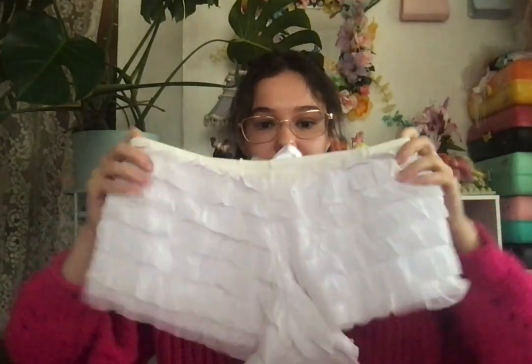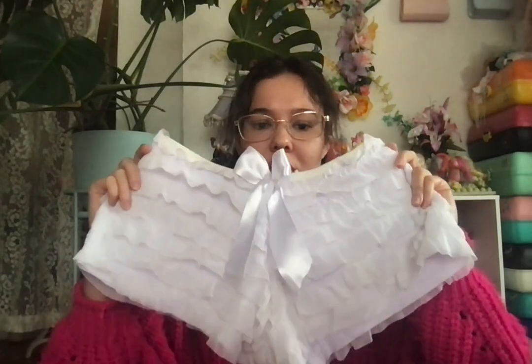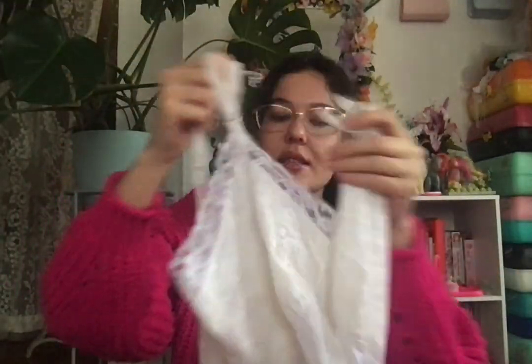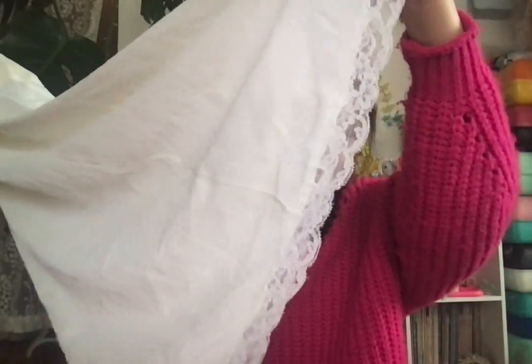Next I got these bloomers — just white bloomers. Then I have another slip from that same eBay bulk haul. It's white and doesn't have any stains, but it is a little big. I do like that the boob part is covered, and it has lace on the bottom.